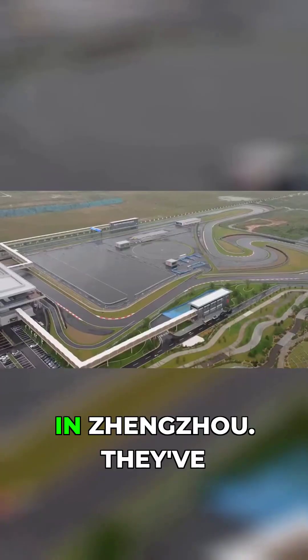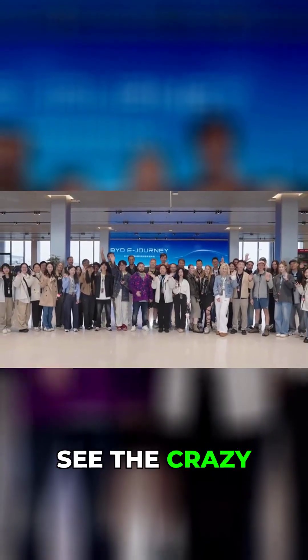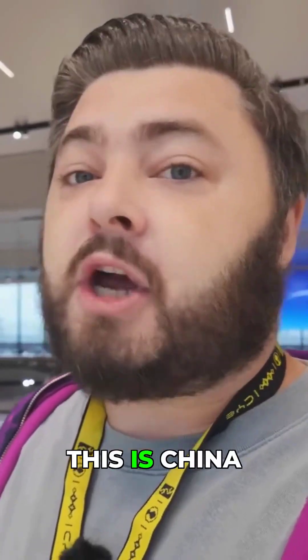We're at BYD's Experience Track here in Zhengzhou. They've just opened it and we're going to get to see all the crazy different technologies that BYD have, from the Yangwang U9 on track to swimming cars, off-roading and megawatt charging. I'm Will and this is Challenge Driven.